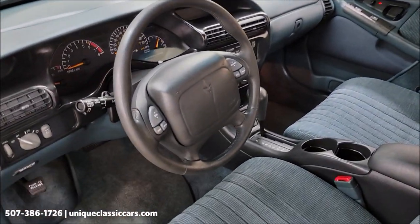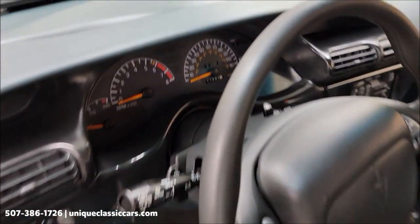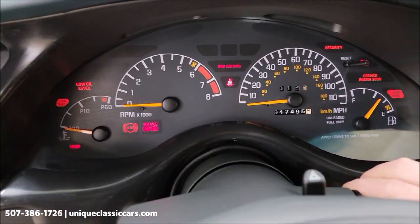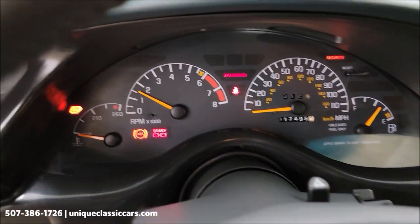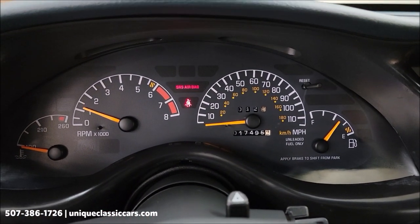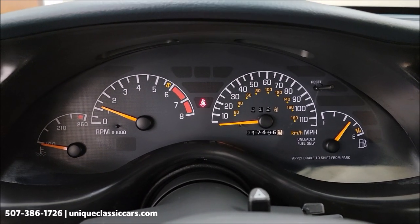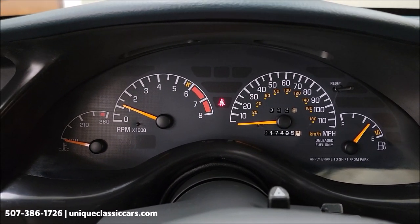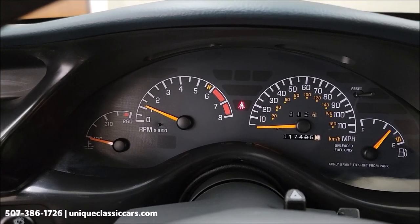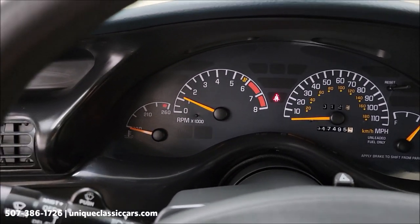You'll be able to see pictures of the rear seat with the still pictures — probably the easiest way to see it. Let's go ahead and fire this up. There are your exact miles: 17,495. As you can see, no warning indicators or check engine lights — just a seat belt light since I don't have that connected right now.